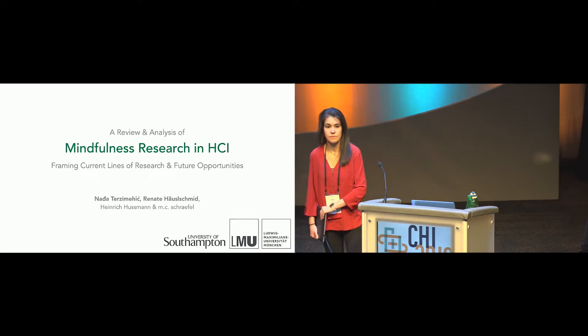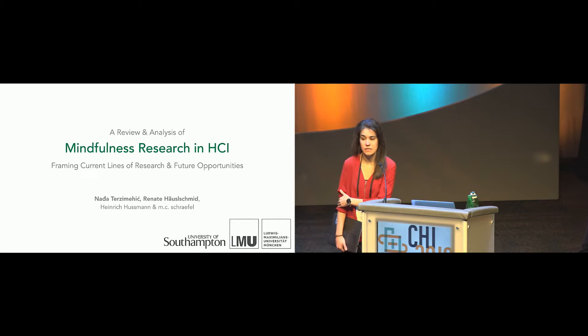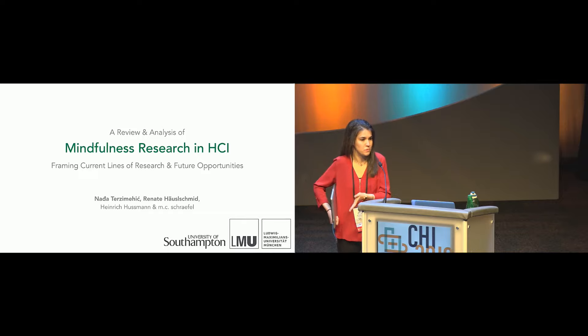Another audience member asked what kind of theories the reviewed papers themselves used — did they use the term 'nudge' or rely on other psychological theories? The presenter answered that only about three or four papers referred to the term nudging directly. The others used specific strategies without building on the nudging concept explicitly, meaning they did not articulate why their approach works in terms of nudging theory. The literature is broad enough that it is hard to narrow down to a specific nudging technique.